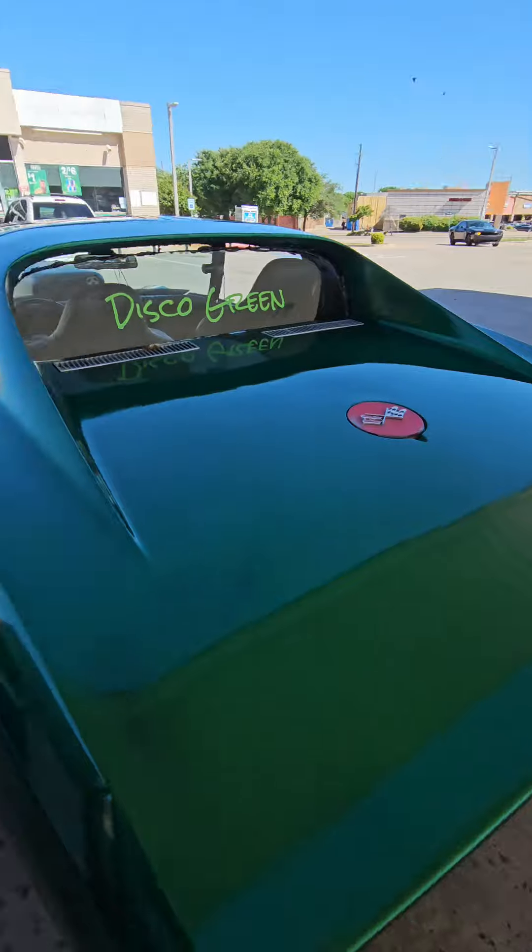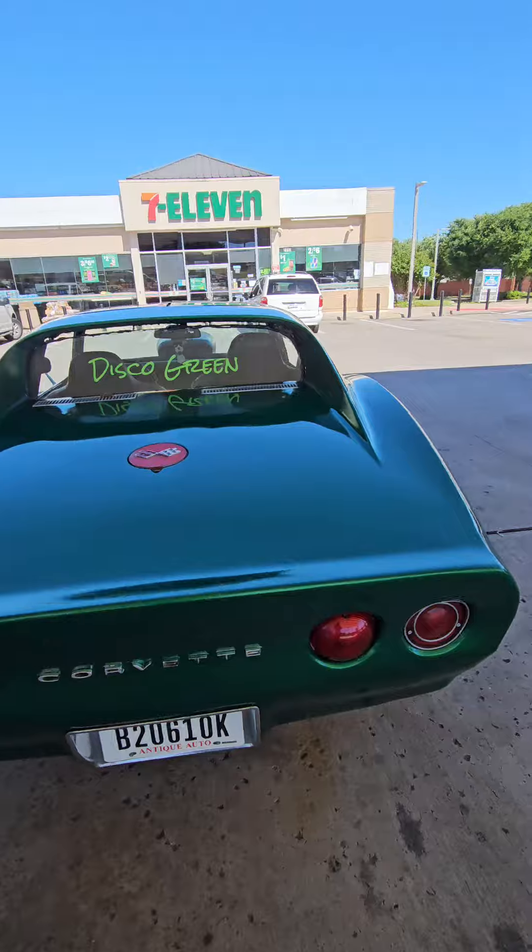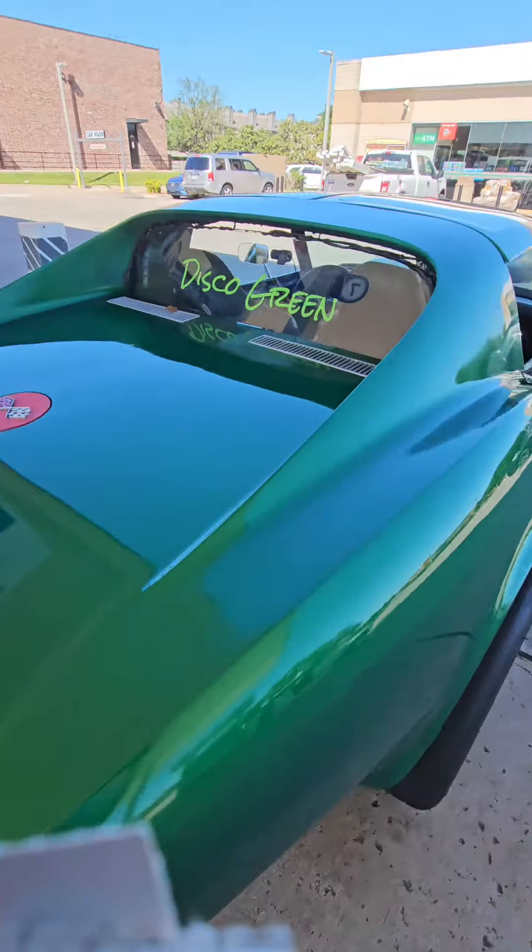It's some go-go juice, it should look pretty good — not bad for a $400 paint job. What do you guys think?